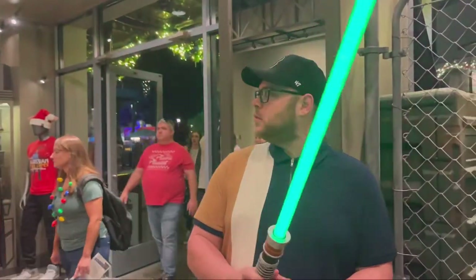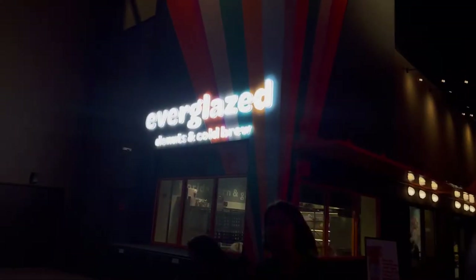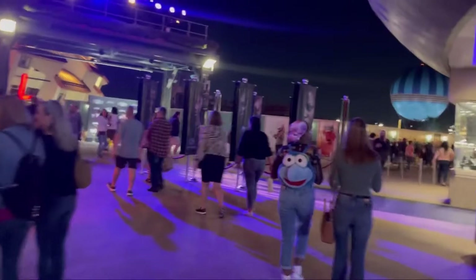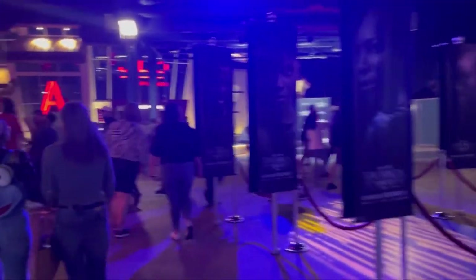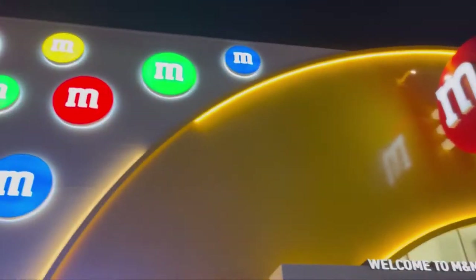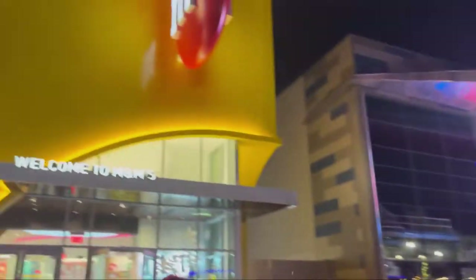Ricky's found himself a lightsaber! We are going into Everglazed donut shop. We are still on our way to the restaurant — I think it's right there, I can see it. They also have an M&M store here but it's nowhere near as big as the one in London. That's cute!